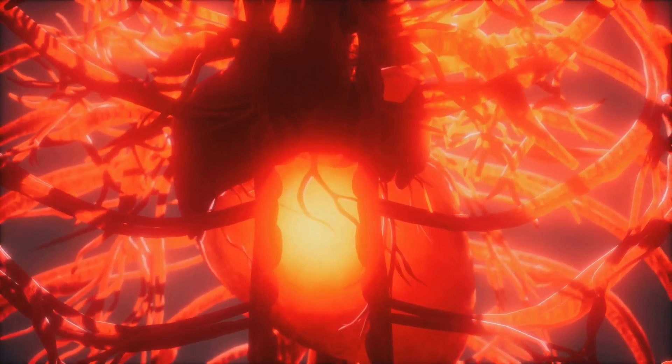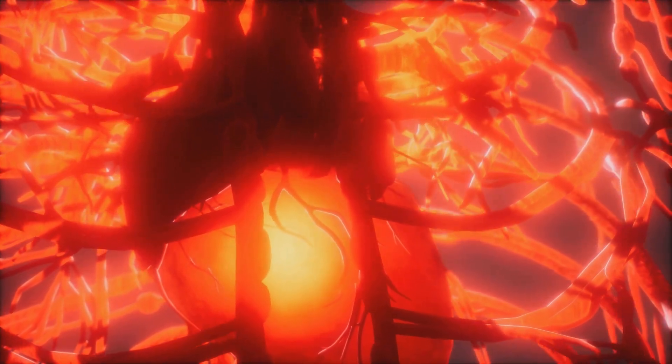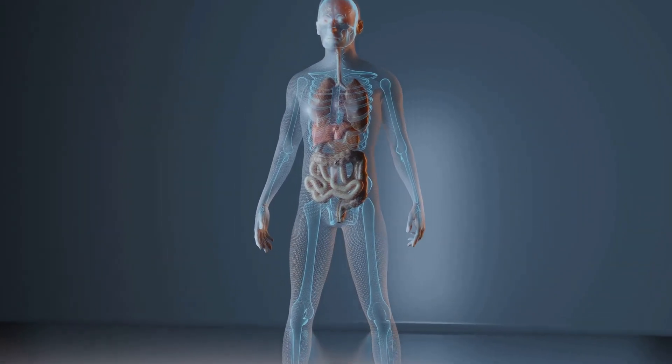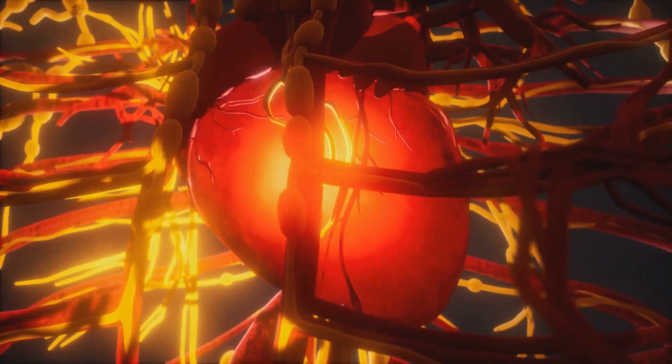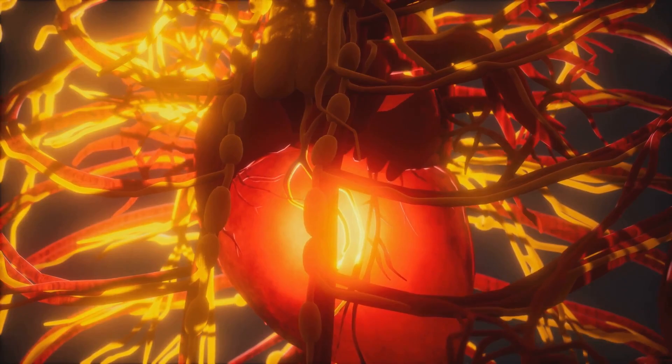From the right atrium, the blood is directed through the tricuspid valve into the right ventricle. The tricuspid valve, as the name suggests, comprises three flaps. This valve is a vigilant guard, ensuring blood flows in the right direction and preventing any backflow.